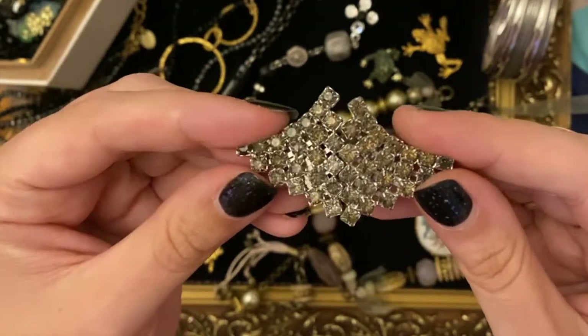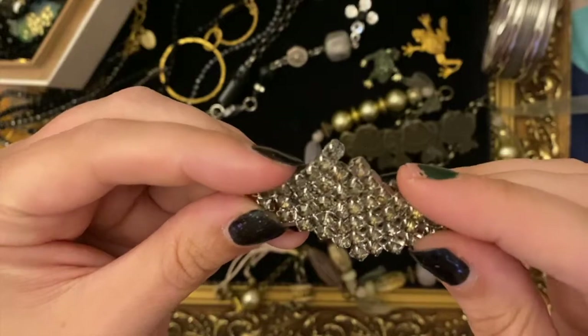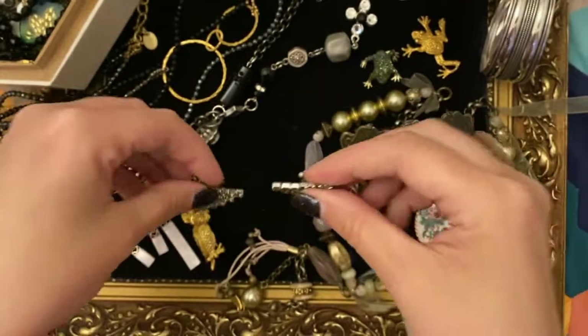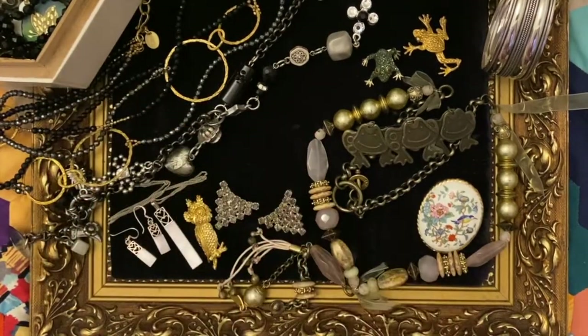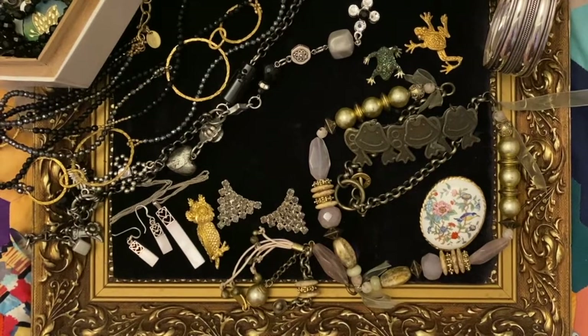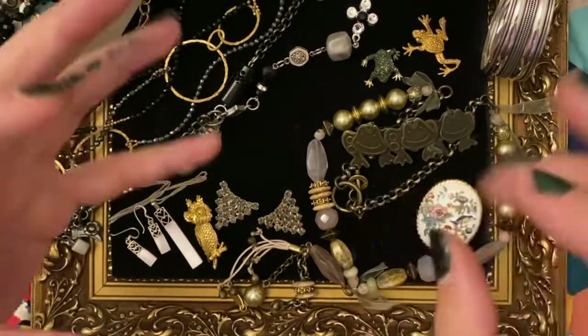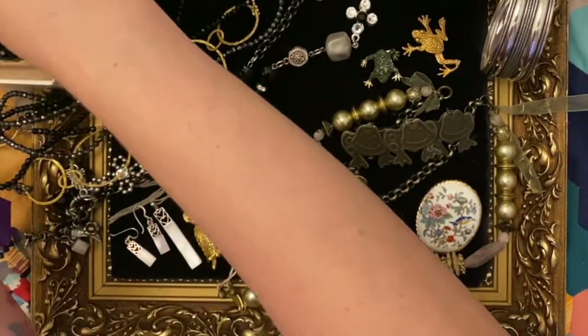They're fab aren't they - this is lovely, kind of smoky, almost like a grey topaz colour. Salt and pepper diamond - that's a thing now, have you heard of them? They're a lower grade diamond that are white with flecks of grey and black in them. They're actually quite pretty. Look out for that - salt and pepper diamonds.